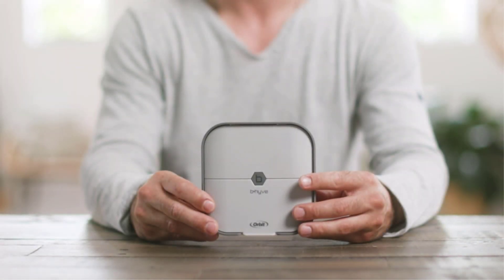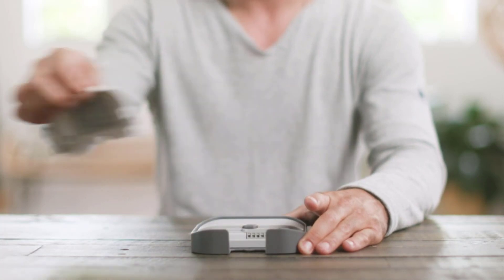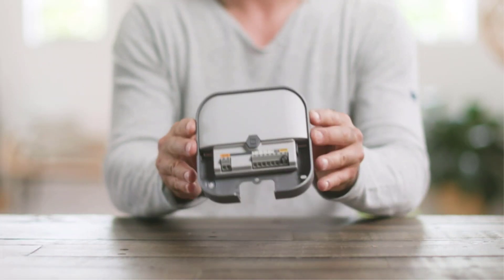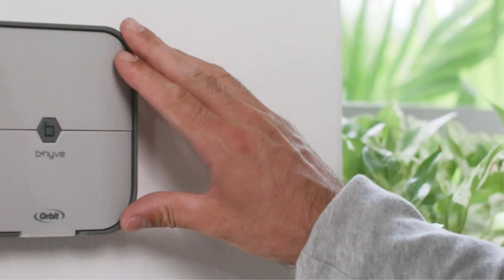If you have a large backyard, you are probably using a sprinkler to water the grass and other plants on your lawn. There are many products available to choose from for a Smart Sprinkler Controller, each with different characteristics, benefits, and prices, to help you make an informed decision.